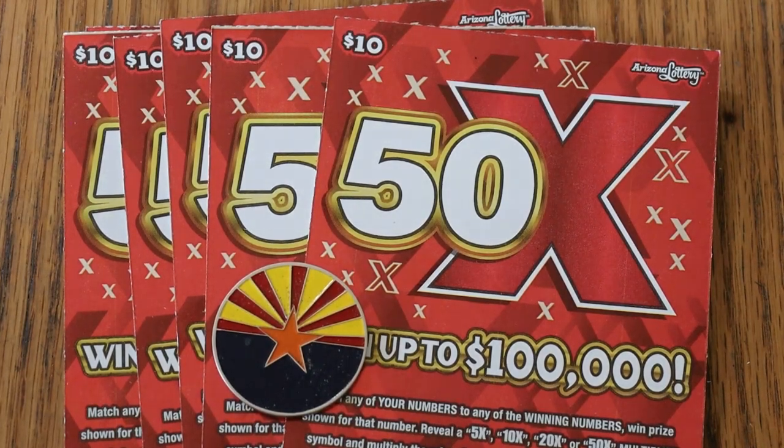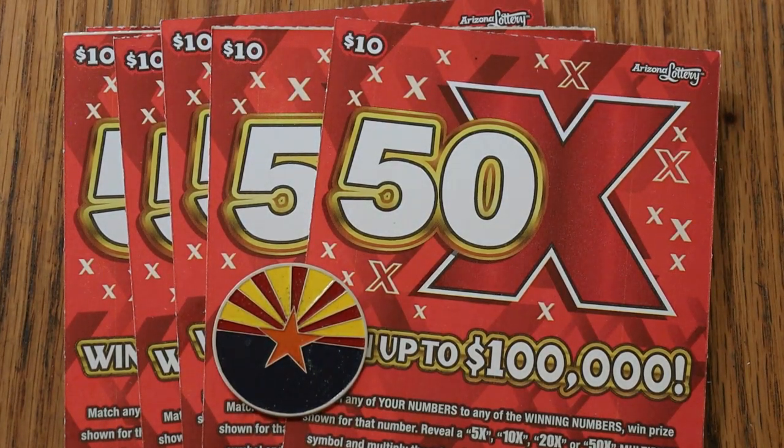What's up YouTube, AZ Scratchers, and welcome to another little scratching session. We're doing six today — six of the $10 Arizona Lottery 50 Times game. It is a simple match-your-number game with the winning number, with multipliers of 5, 10, 20, or 50 times — win accordingly.